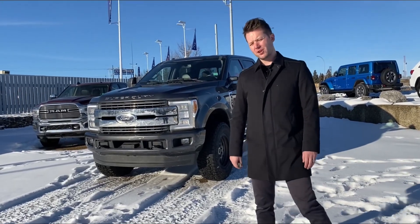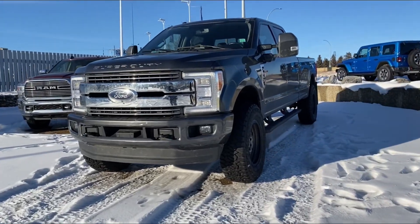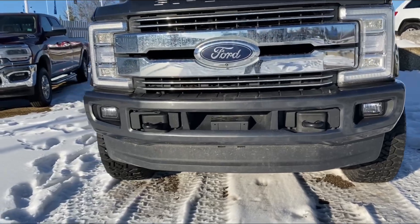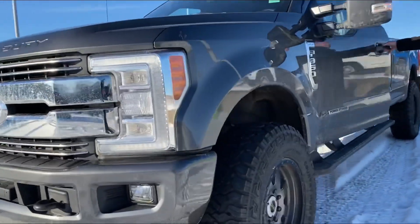Hey guys, Adam here at Ultra Auto, here today to do our walk around on our 2017 Ford F-350 Super Duty long box diesel 6.7 Power Stroke. It is deleted.